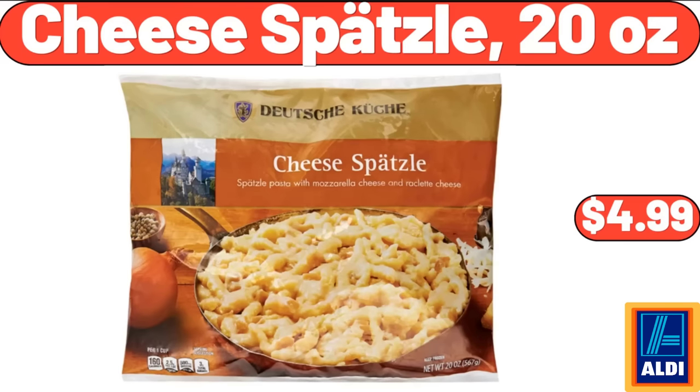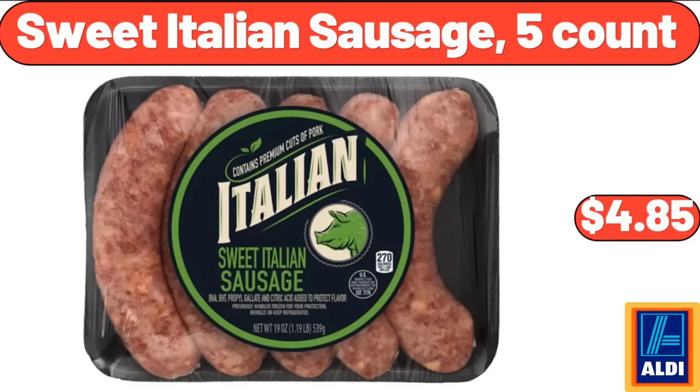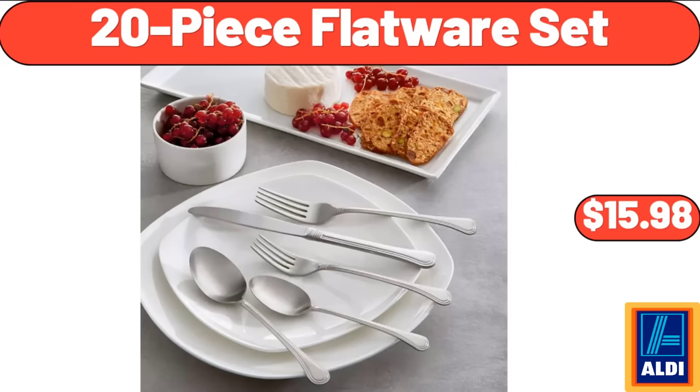Cheese Spaetzle, 20 Ounces, $4.99. White Checkered Cross Body Bag, $25.99. Sweet Italian Sausage, 5 Count, $4.85. Apple Strudel, 19.2 Ounces, $3.29. 20-Piece Flat Wear Set, $15.98.